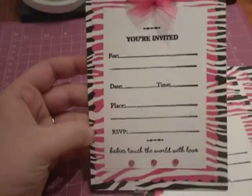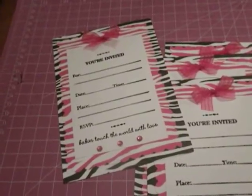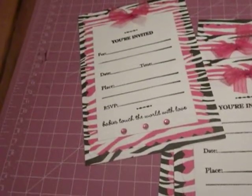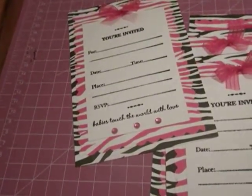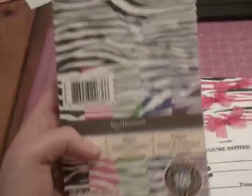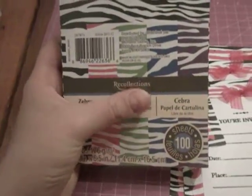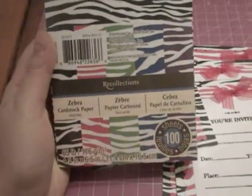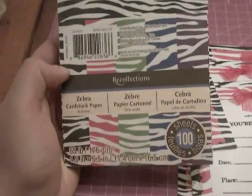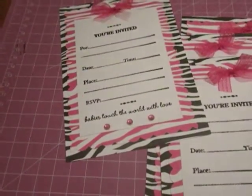The papers — the animal print, the zebra print papers — I purchased at Michaels. It was the Recollections 4.5 by 6.5 inch paper pad or pack. It comes with 100 sheets. It comes with black, pink, green, blue, and purple. So I used the pink and the black. These are really cute so I still have plenty more papers. I figured I'd do some projects with the other three colors.